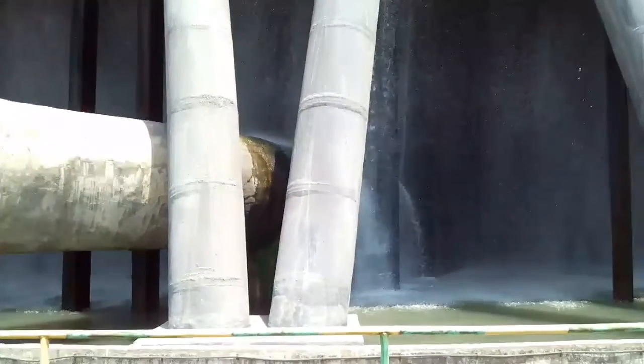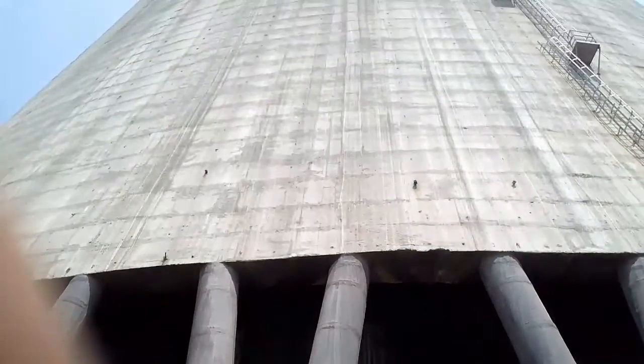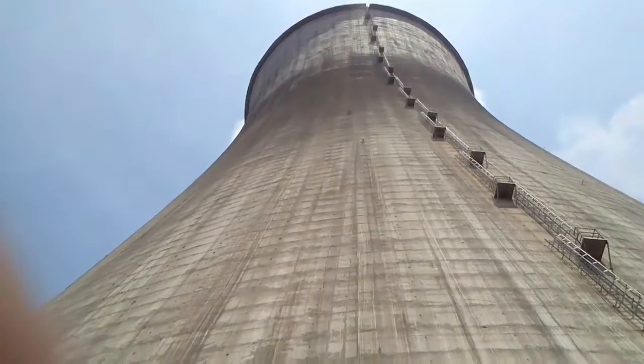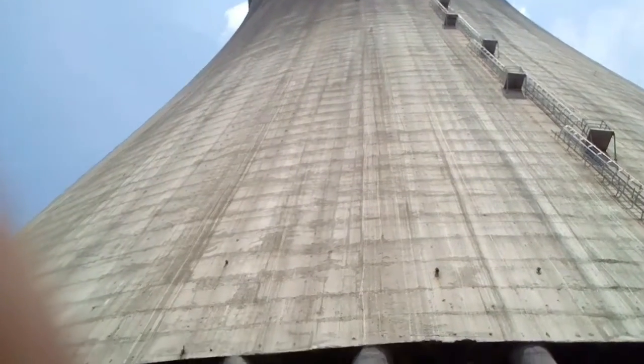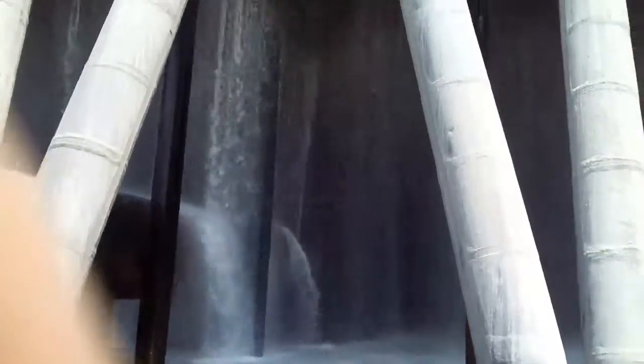Here you can see the whole construction of the cooling tower. This is around 70 to 180 meters from the roof. Here you can see the water which is cooling and coming from the top of the cooling tower.